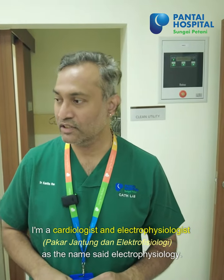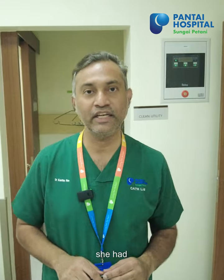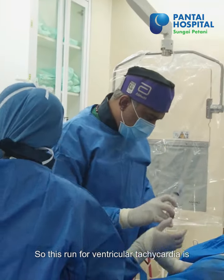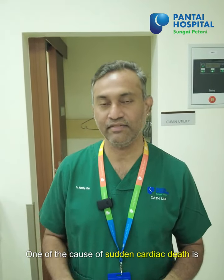As the name said — electrophysiology. The patient on the table just now had runs of ventricular tachycardia. These runs of ventricular tachycardia are actually very dangerous to patients. One of the causes of sudden cardiac death is ventricular tachycardia.